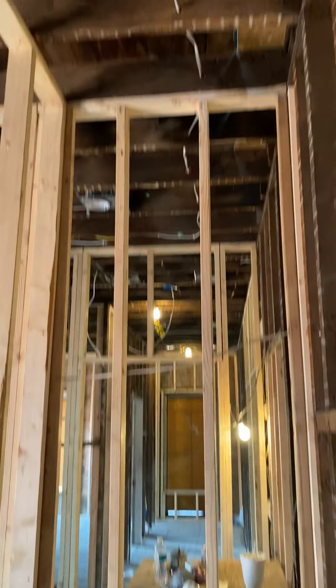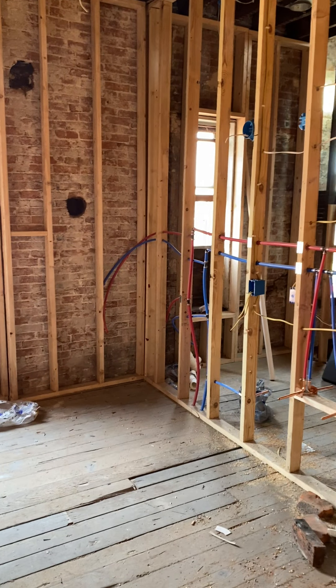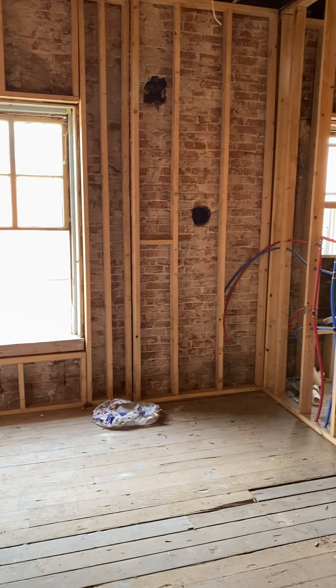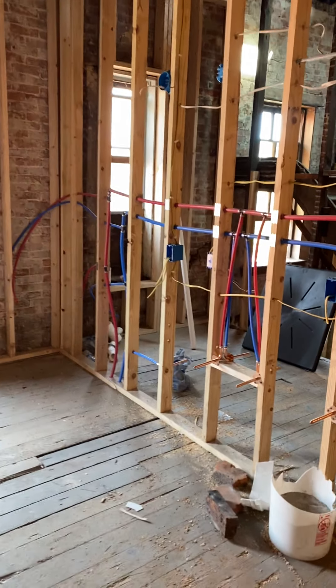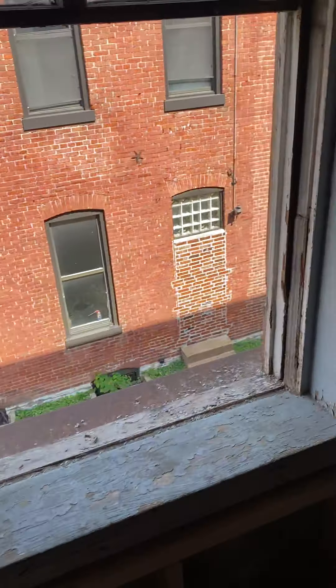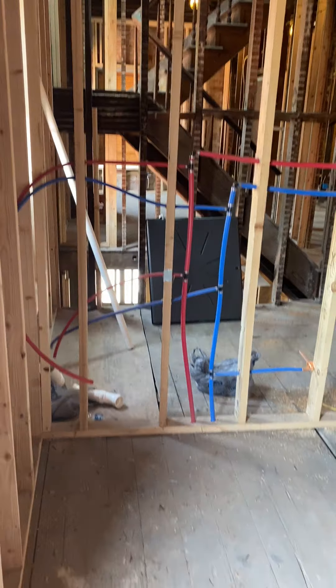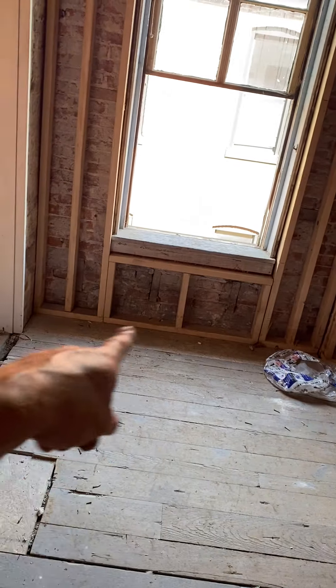The master bath has a toilet, and over here I have a shower which I have not designed yet, and a double sink. The layout is still a topic of discussion.